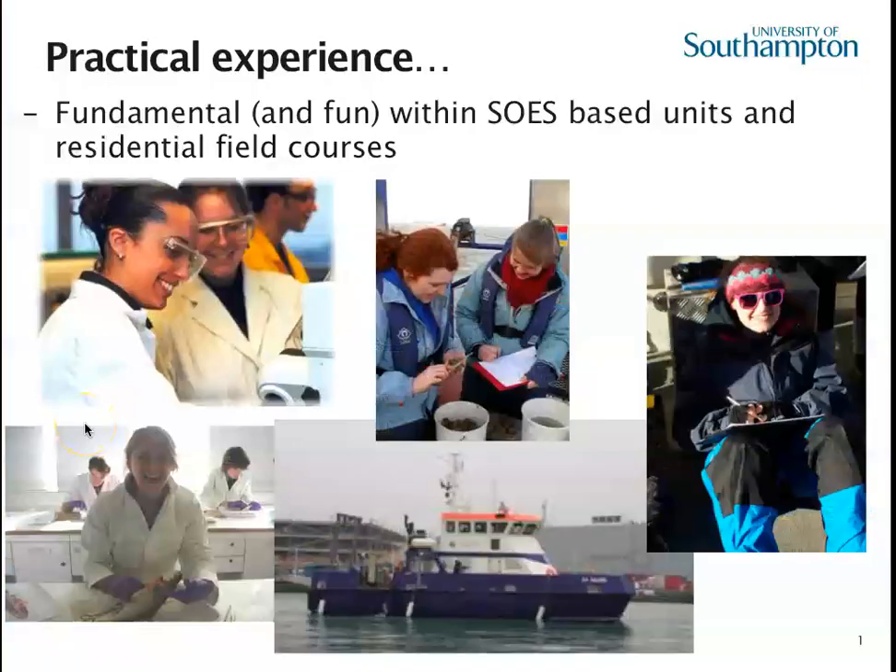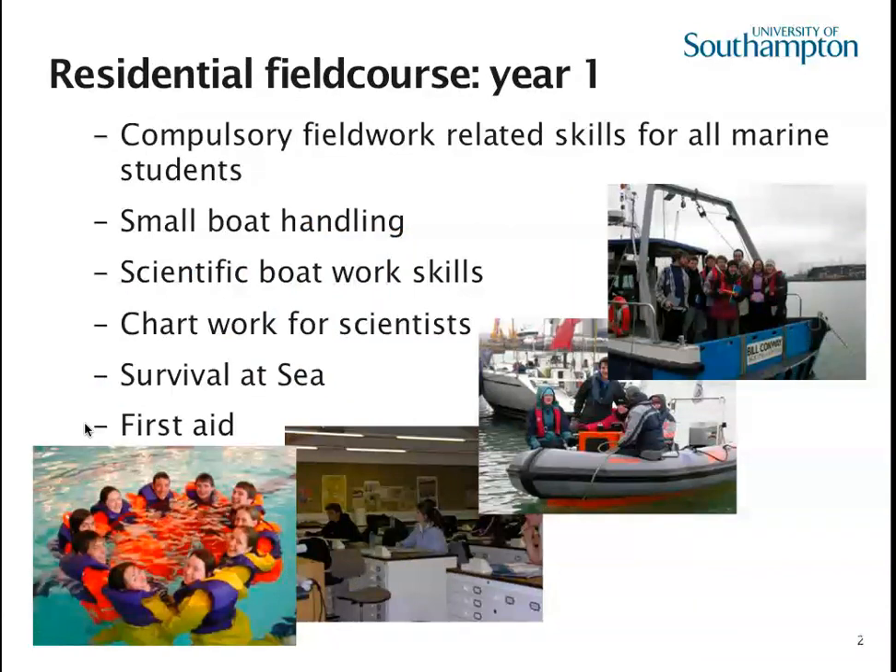Practical work is really important to oceanographers and marine biologists alike, and it's also great fun. Within SOIS during term time you'll have units which include a lot of practical work on the water. On top of that we have residential field courses — some compulsory, some optional. In year one you have a compulsory course based in Southampton, testing your skills in small boat handling, scientific boat work skills, chart work, and also giving you the right qualifications for survival at sea and first aid. You'll be qualified to go on professional boats once you've completed it.